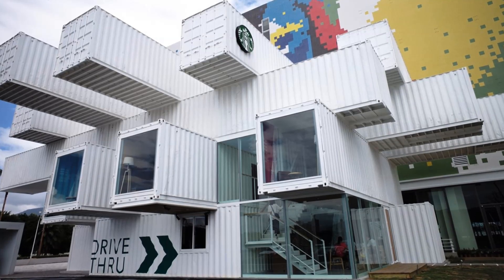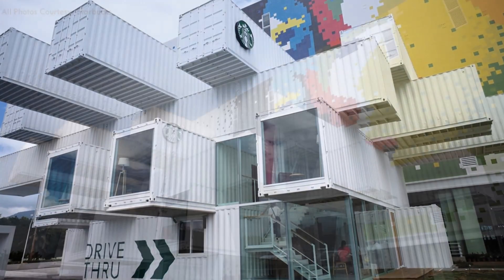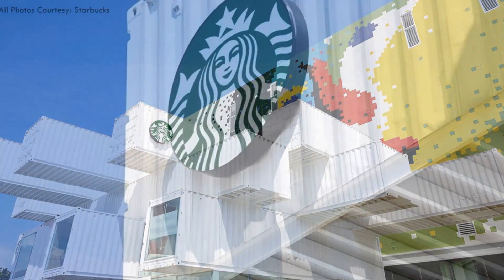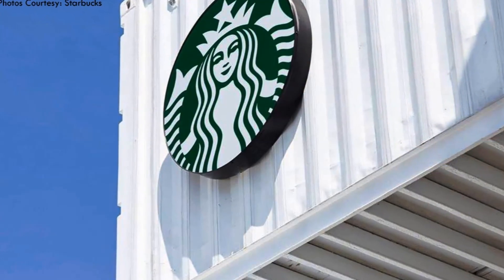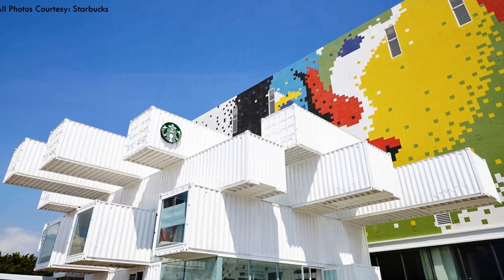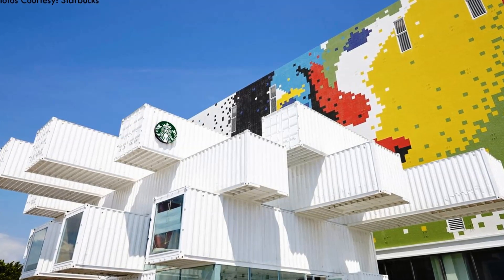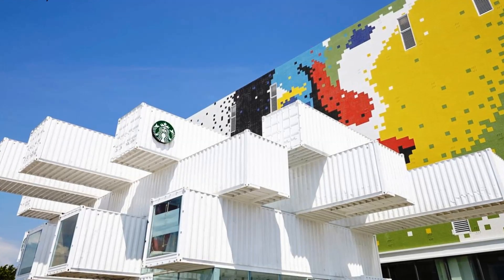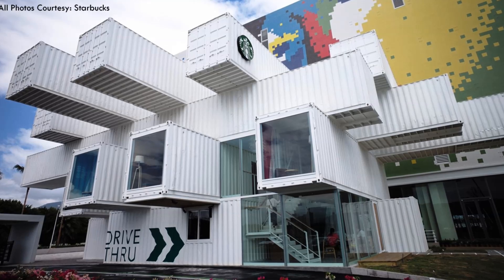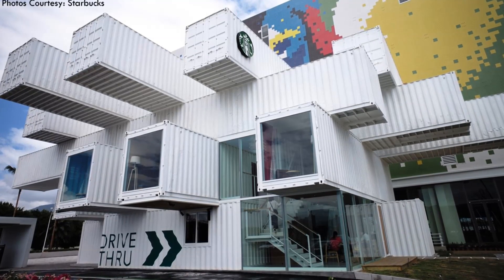On the outside, the containers are left bare with steel corrugated walls painted crisp white, with the Starbucks famous green and white sign hanging precariously on one of the projecting containers. These exterior treatments and projecting forms of the shipping containers make the store announce its presence within the city's streetscape.